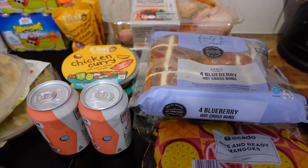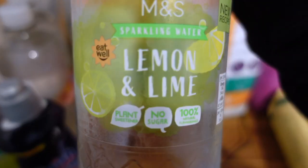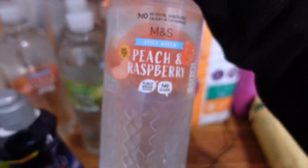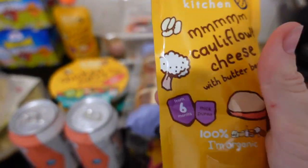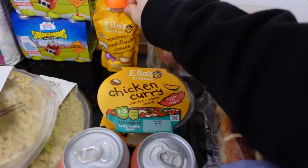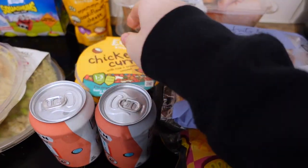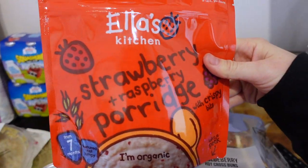I got some juice which came to 42p each — I got two. One is lemon and lime sparkling water and the other is peach and raspberry, and they were 42p each. I got a couple of dinners for Lilac to see if she likes them, because they came to 70p each — that's cauliflower cheese with butter beans. Then I got two chicken curries which were £1.10 each.